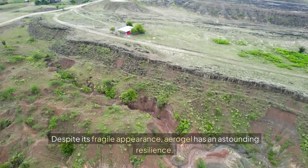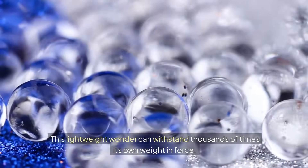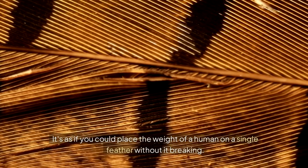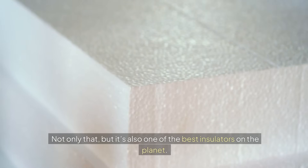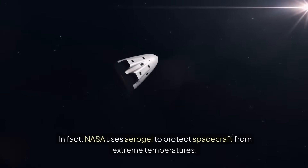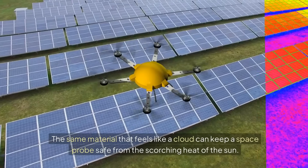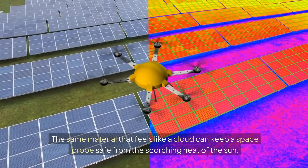Despite its fragile appearance, aerogel has an astounding resilience. This lightweight wonder can withstand thousands of times its own weight in force — it's as if you could place the weight of a human on a single feather without it breaking. Not only that, but it's also one of the best insulators on the planet. In fact, NASA uses aerogel to protect spacecraft from extreme temperatures. The same material that feels like a cloud can keep a space probe safe from the scorching heat of the sun.